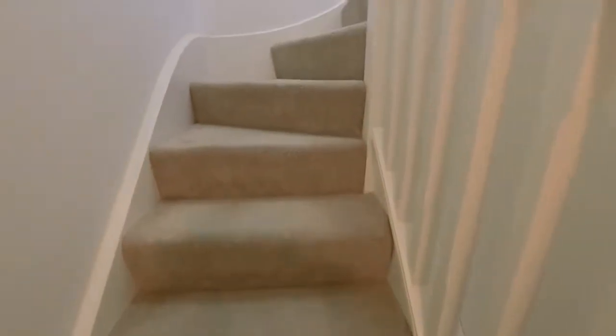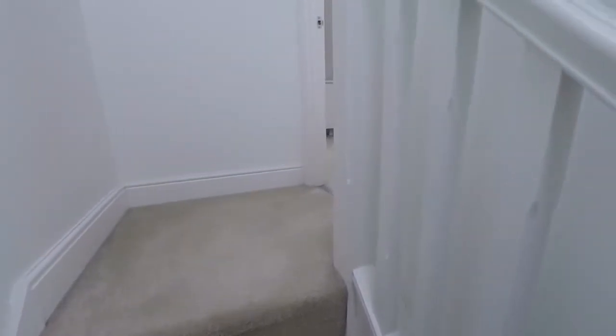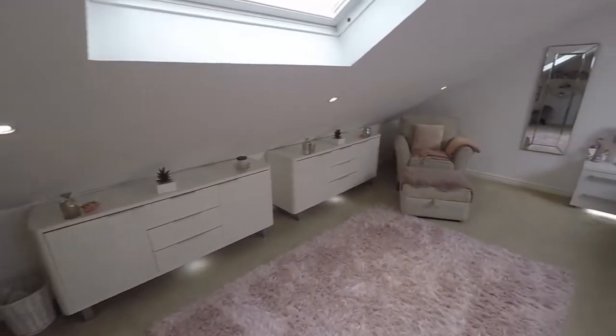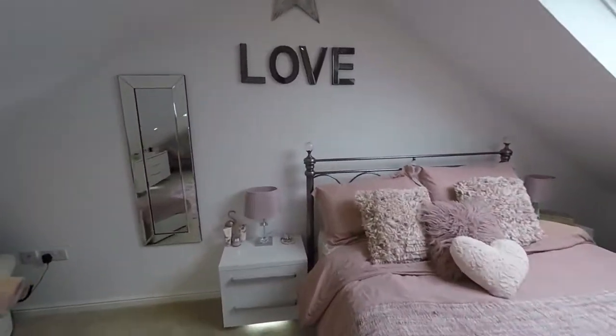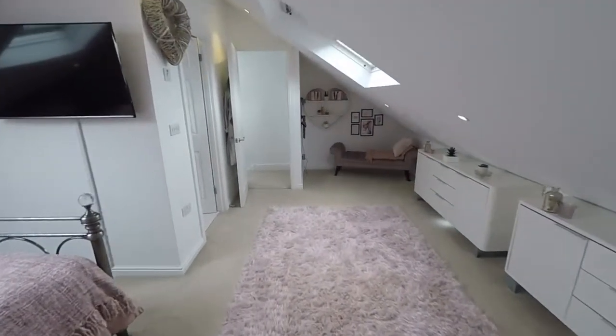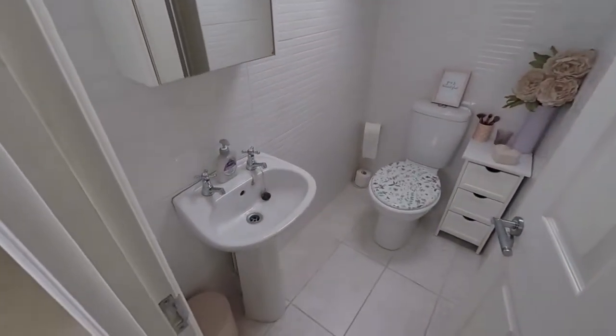Finally, making our way up here, we have the master bedroom. There is some eave storage just here, and then we come into the master bedroom itself — a beautifully presented double room with lots of natural light from the Velux windows. It also benefits from an ensuite shower room with a WC, hand basin, and a walk-in shower just behind the door.